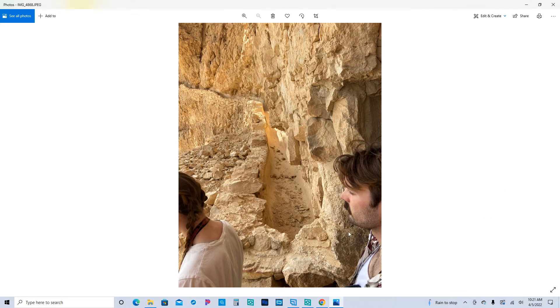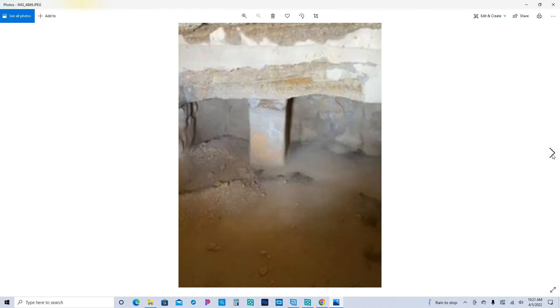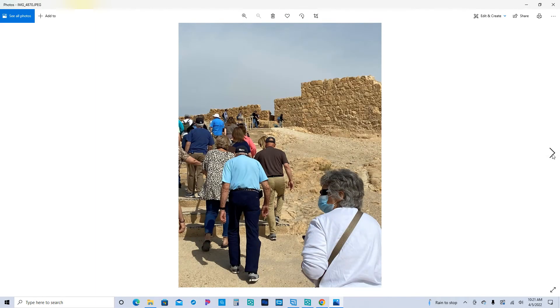As we're coming in to Masada, on the outside wall there are channels that gather water when it rains, and it goes into a cistern. This is one of the cisterns where the water is collected. Here's our crew heading up towards the top of the northern end.